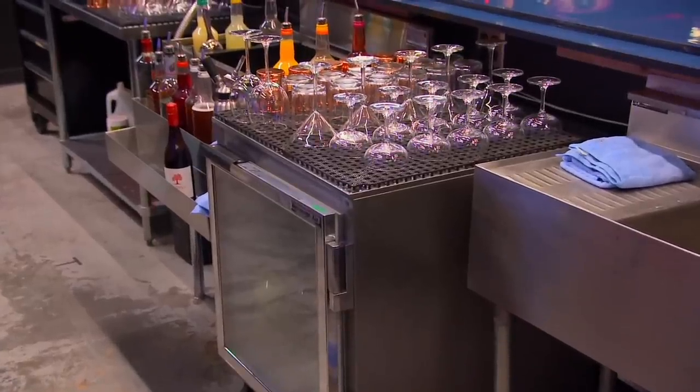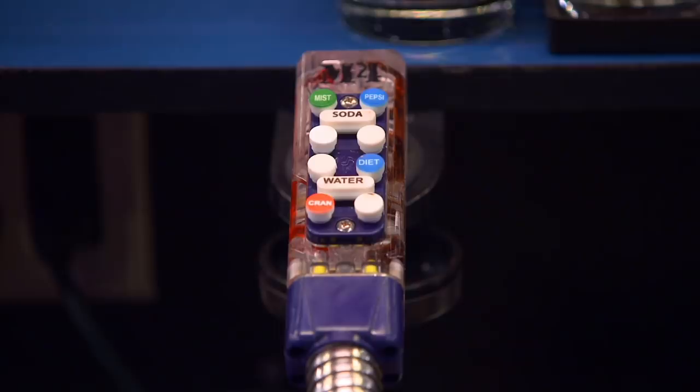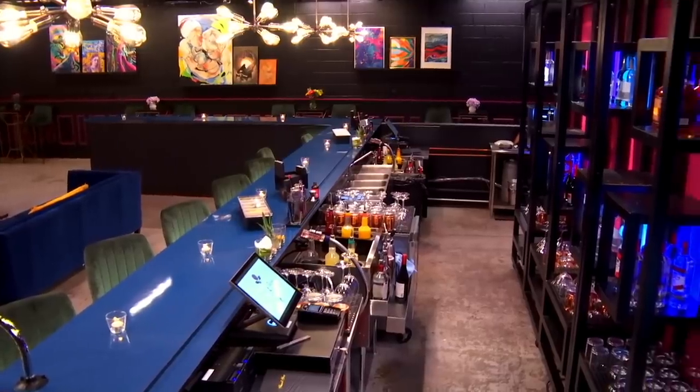We got a bar set up here for you — it is a completely professional bar setup. We got two workstations, one down there and one here, two soda gun systems, two speed wells, and you've got one, two, three Harbor Touch POS systems.